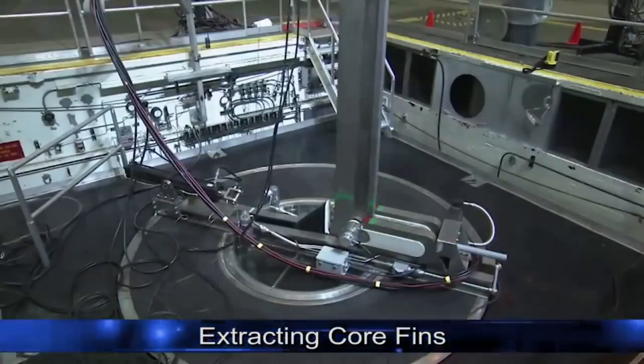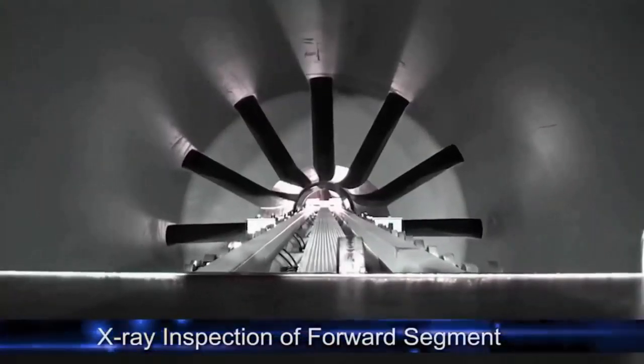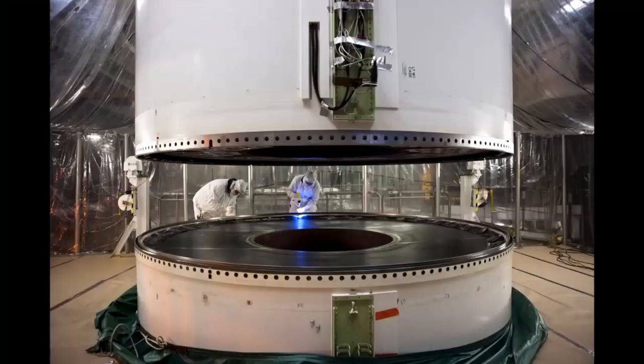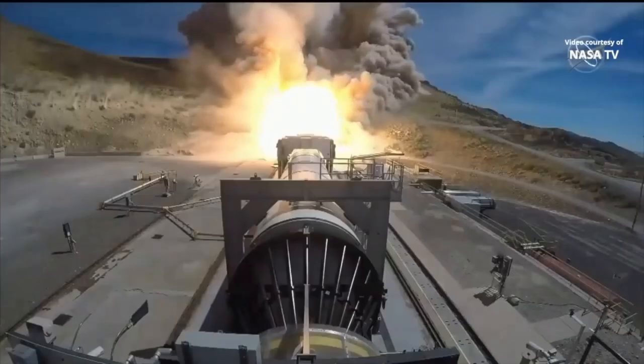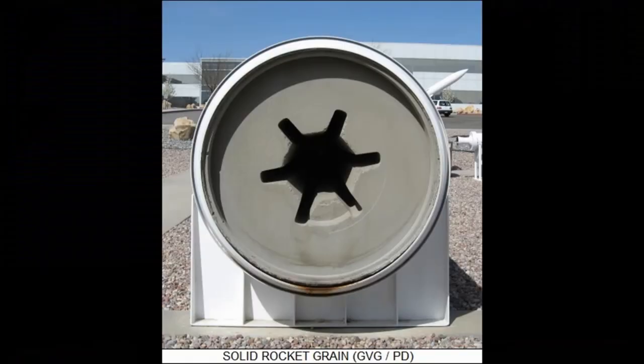The shape of the mold varies according to the desired burning rate and power. In most rockets, the center of the fuel is left empty for combustion. In such rockets, the thrust power increases as the burning surface area increases after ignition.